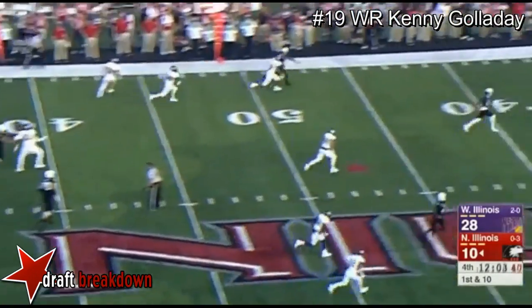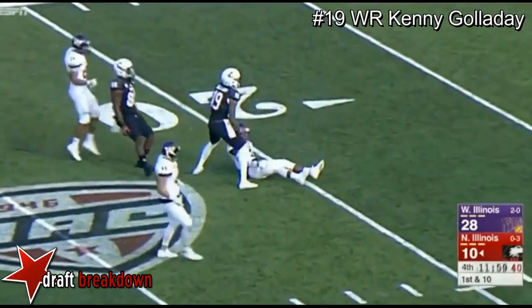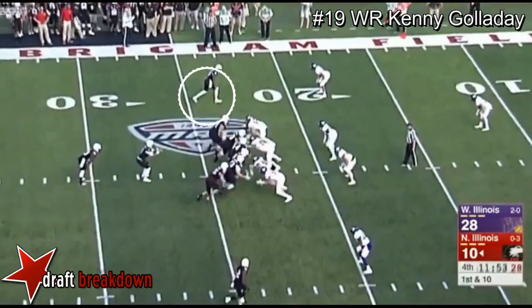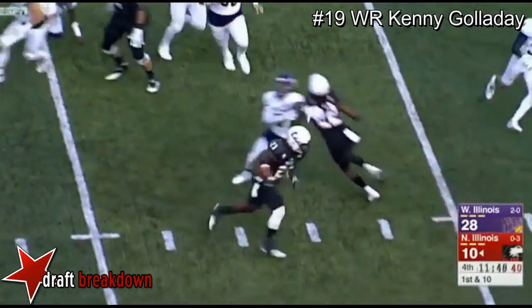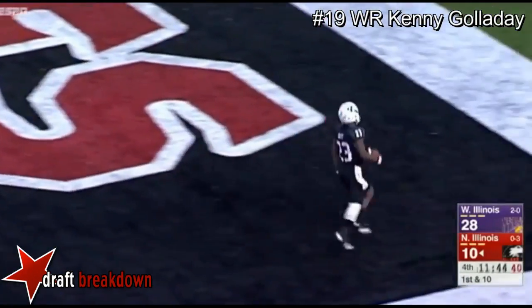Fake to Turner on the end around and a long toss downfield — caught inside the 25-yard line by Galladay. What a catch. Anthony Maddie, the backup quarterback, the fifth-year senior from Plainfield, Illinois. Here's Huff carrying the football, headed toward the end zone — Touchdown.